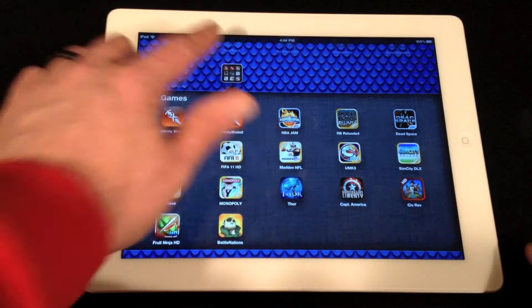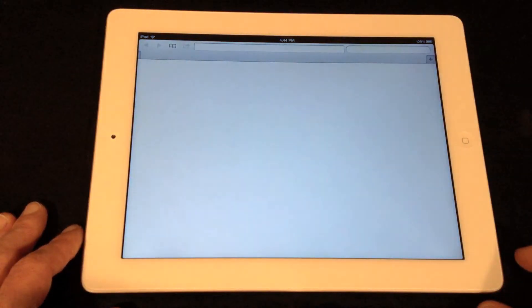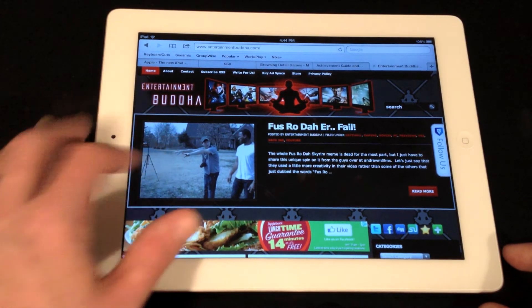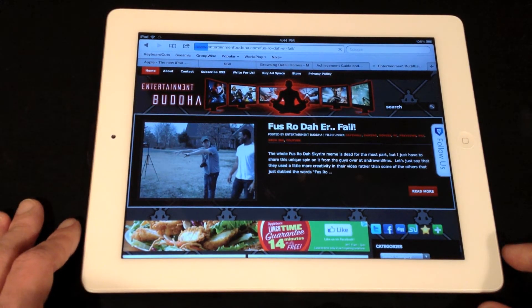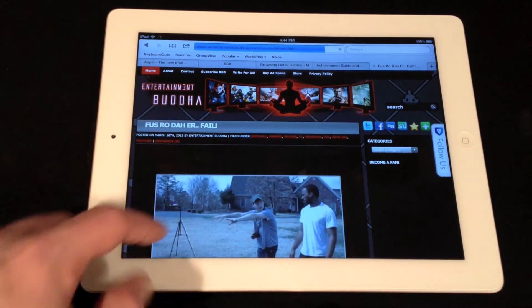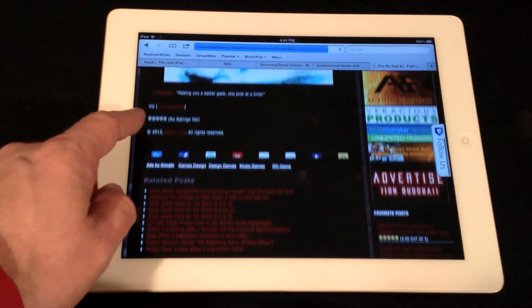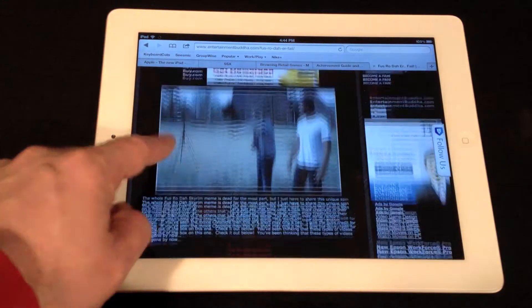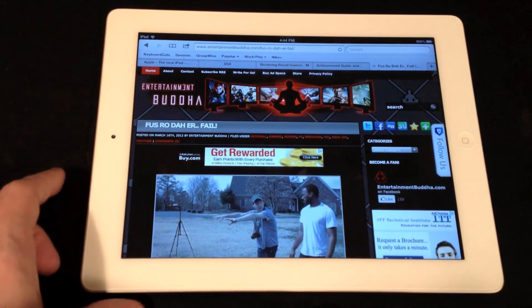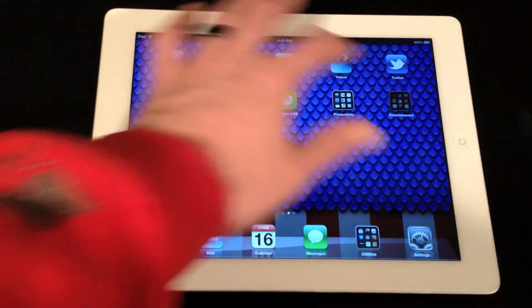Next up, I want to just show you some browsing — fire up Safari. As you can see, it opens up extremely fast. We're on everyone's favorite site for geeky news, Entertainment Buddha. It's full of graphics, and as you can see, that loaded up extremely fast on the new iPad. This is not a mobile site, that is a legit site, so happy about the way Buddha looks on the new iPad.